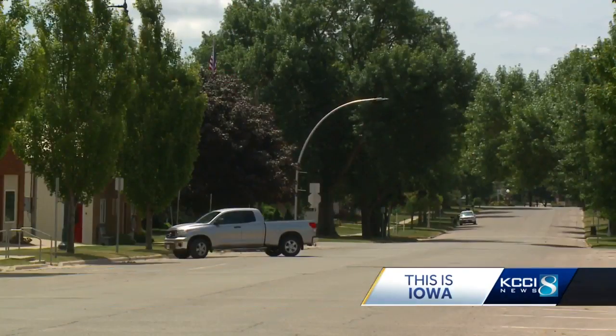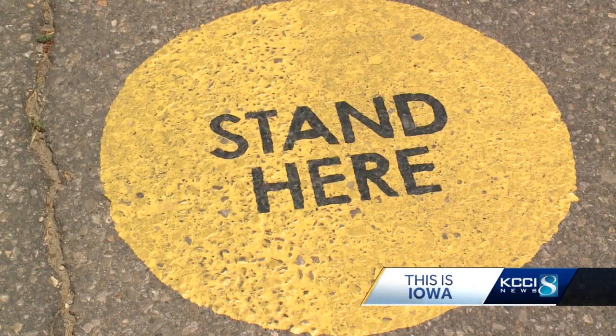We're one of the few communities where you come to town and we tell you, hey, go stand in the middle of the street. And they're like, what? Seriously. They're not kidding. You have to get out of the car and stand on that spot and look.